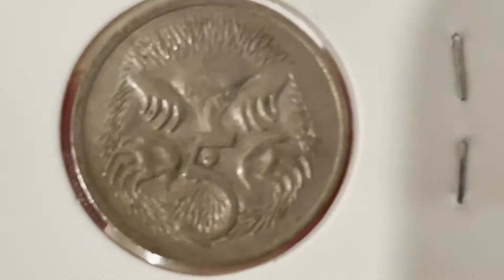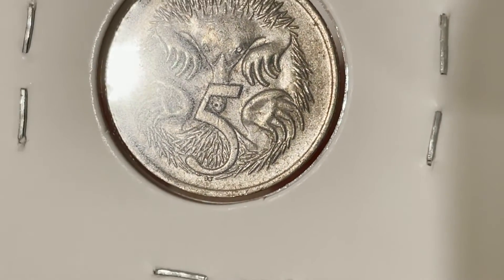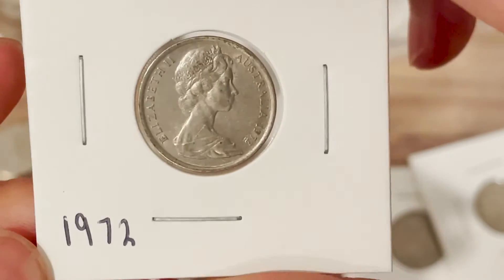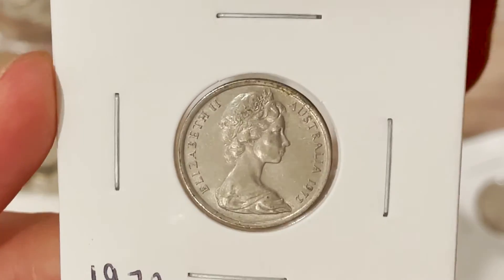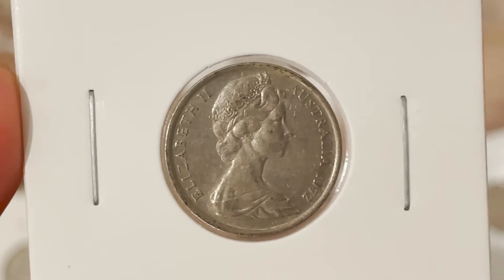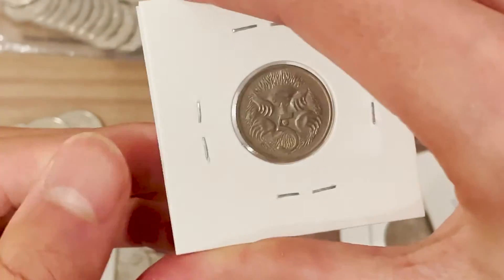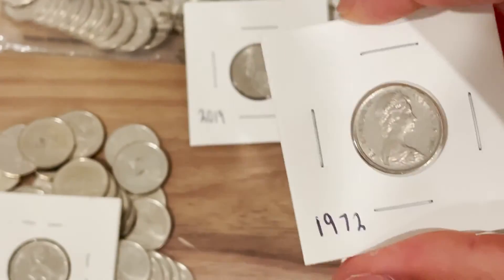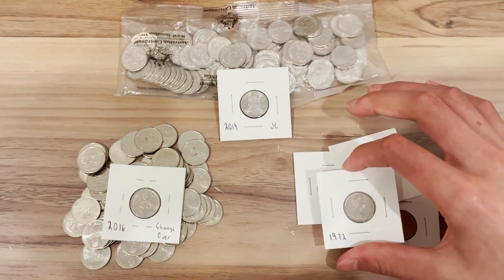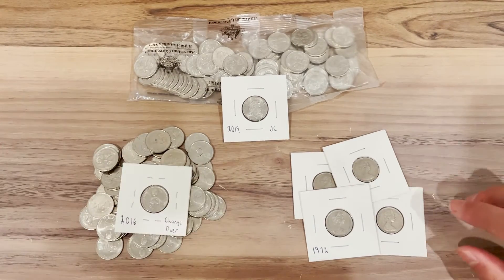SD stands for Stuart Devlin — he was the designer of the coin. There's the obverse and it has the second effigy of Queen Elizabeth II, which is an older effigy used on the earlier coins. That's the 1972 five cent. I only have a few of them — just four — and now we'll move on to the next coin.